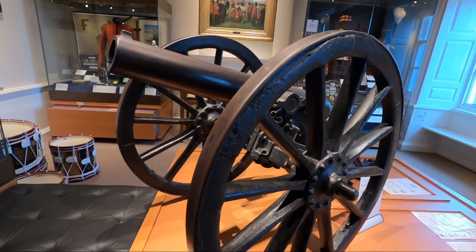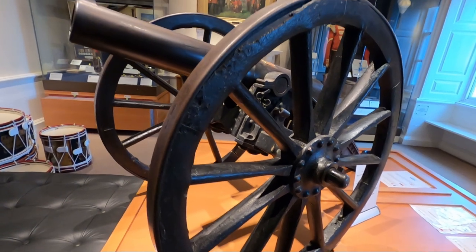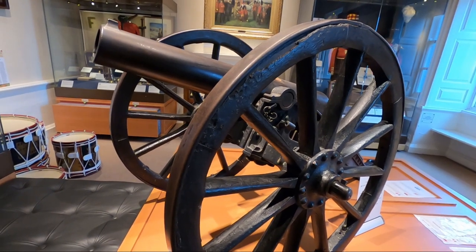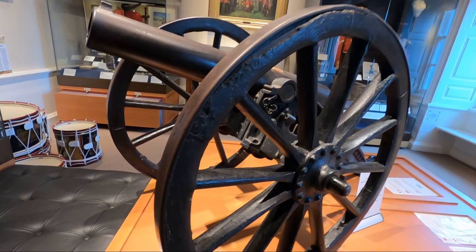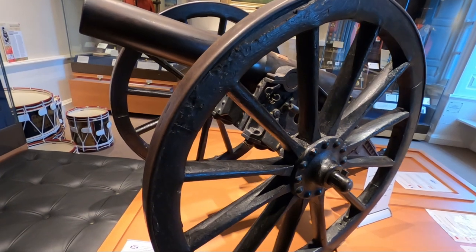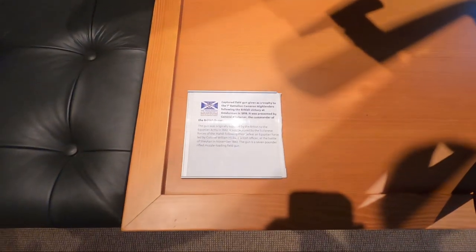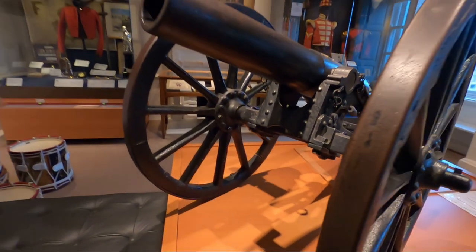This is a captured field gun following the British victory at Omdurman in 1898 - originally captured by the Sudanese forces of the Mahdi following the defeat of the Egyptian force led by Colonel William Hicks at the Battle of Shaykan. The gun is a seven-pounder.